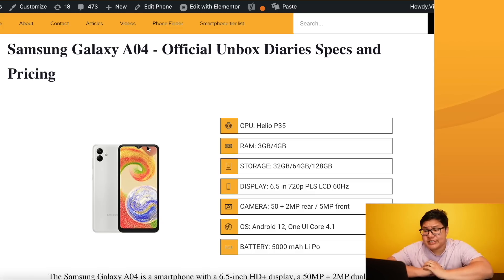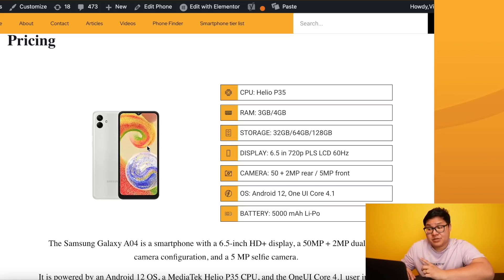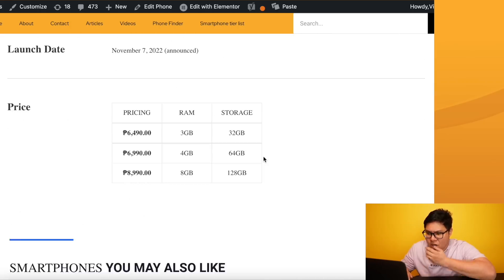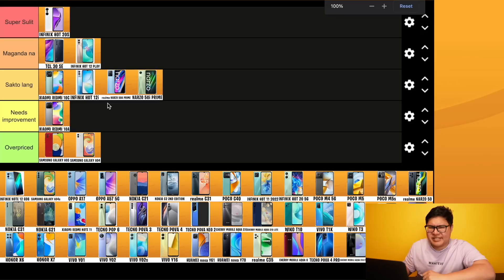Samsung Galaxy A04 - for the first time Helio P35, not Unisoc. Multiple configurations, 5000mAh, 720p display, 50 megapixel camera. But checking the price - 6,499, with 3/32 configuration. Still overpriced, Samsung.